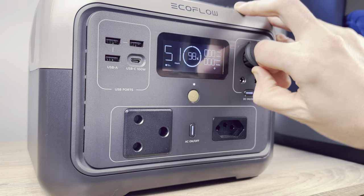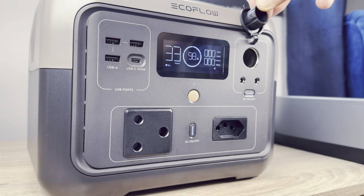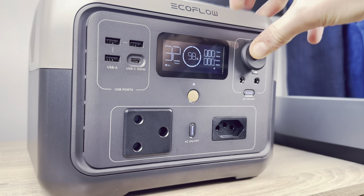There's a button that powers the car charging section and a button that powers the bottom sockets. Unlike the Delta 2, there's no USB button — these sockets simply turn on when something is plugged in.